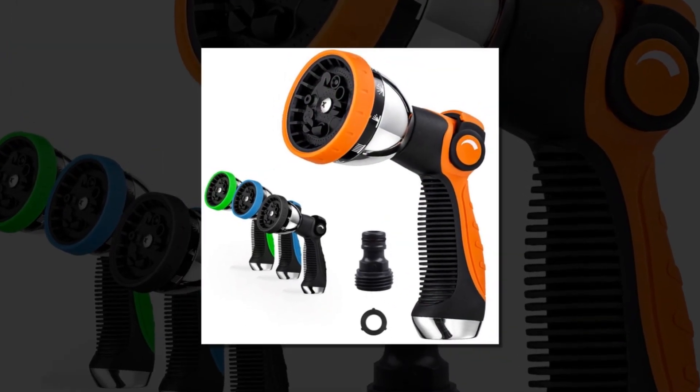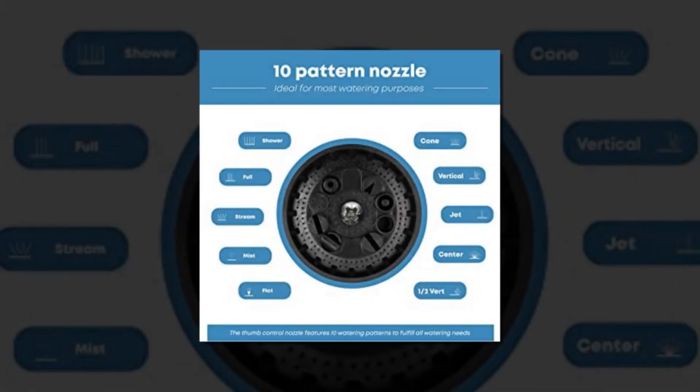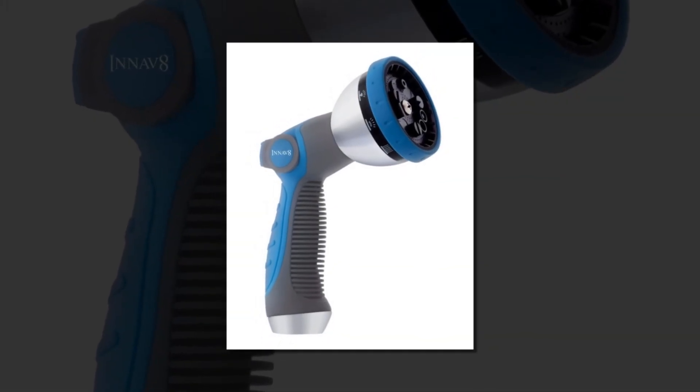The high-pressure design ensures a powerful stream, perfect for cleaning, watering, or washing. Made with durable materials, this nozzle is built to withstand heavy-duty use.